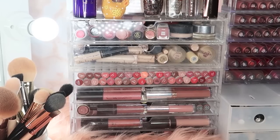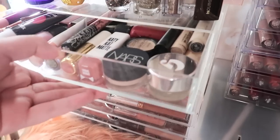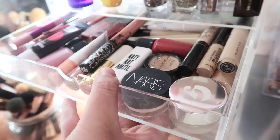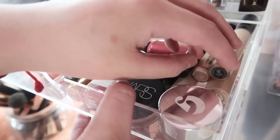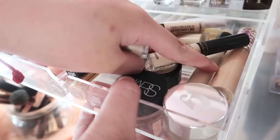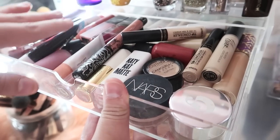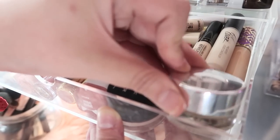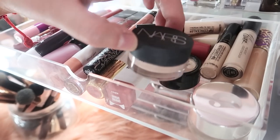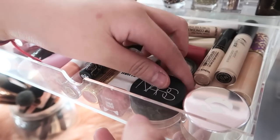Moving on dito sa baba, yung Muji drawers ko — actually dalawa yan: mayroong isang Muji 2-drawer, and then sa baba niya may Muji 5-drawer. So in this first drawer, you will see random stuff — walang order sa drawer nito. I have some concealers — I have Clio, I have the Tarte Shape Tape right here, kasi ito yung mga ginagamit kong concealers all the time so I have to have them here para mas makita sila lagi. And then I have some pot concealers — the Glossier Generation G, NARS Soft Matte Complete Concealer, Catrice.